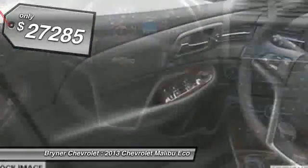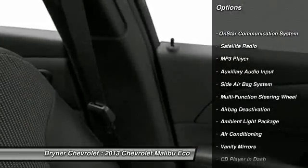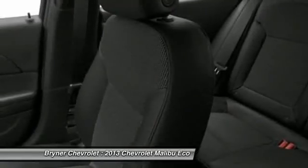Here are some of this vehicle's great options: OnStar, power driver's seat, dual airbags, front air conditioning, adjustable headrests, power steering, cruise control, anti-theft security system, floor mats, and auto headlight on and off.